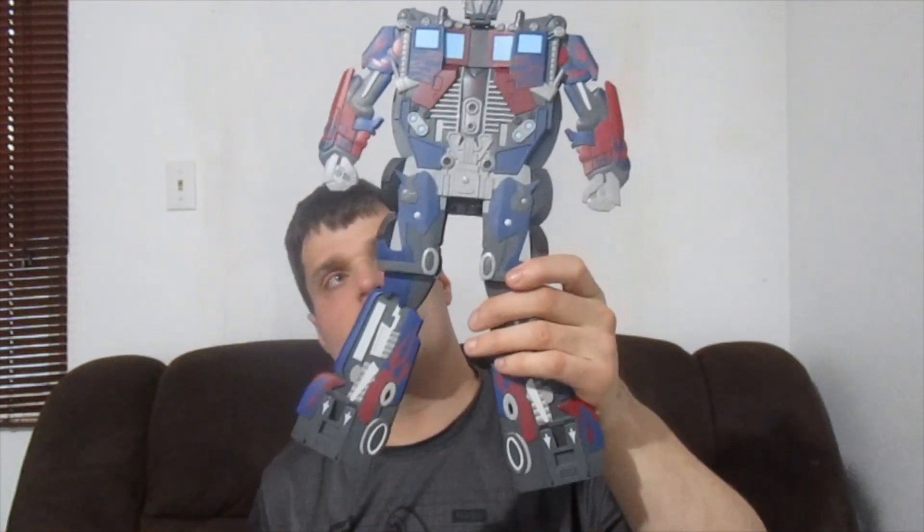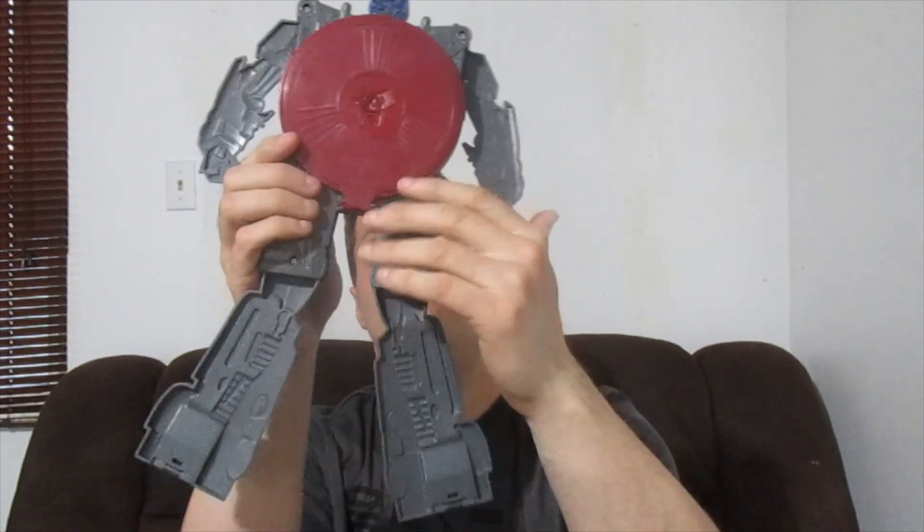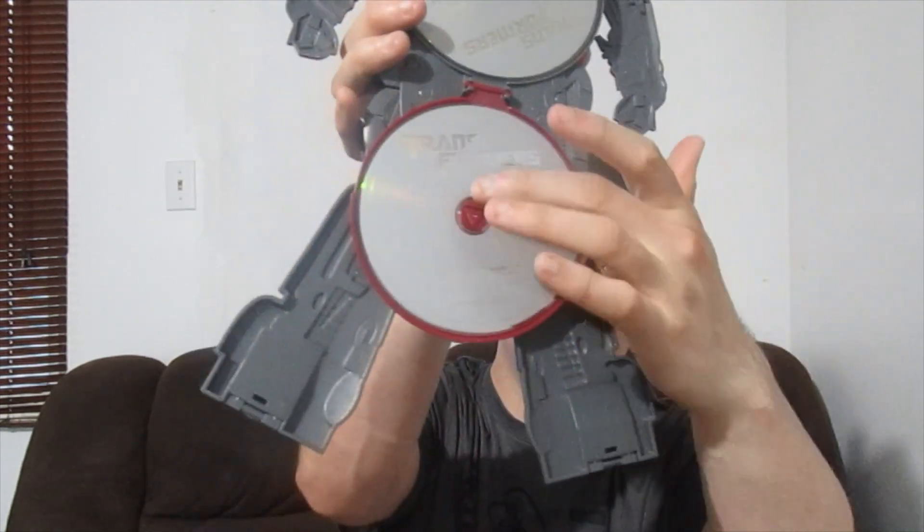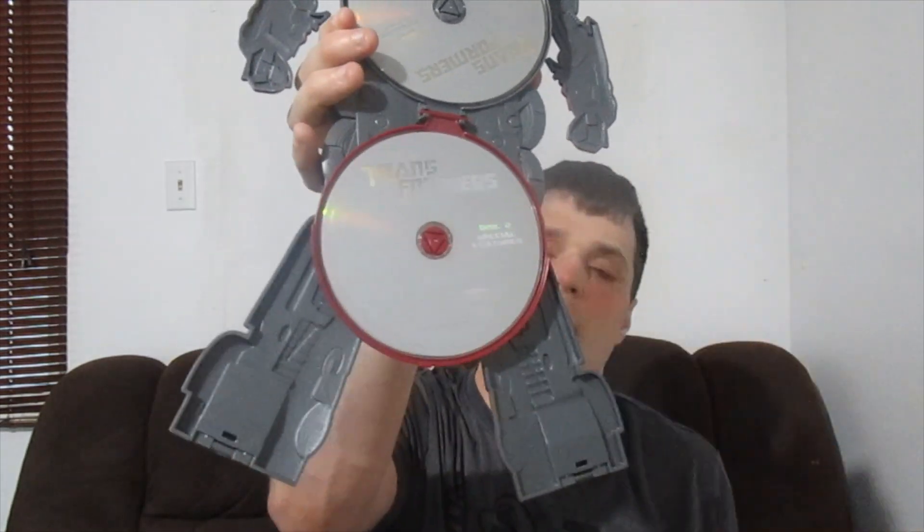That's what it looks like when you go in the back, and that's where the DVDs are. It opens like this, and then you got the movie right here and you got the special features right here. I remember when this set first came out I always wanted it — it looked pretty cool.